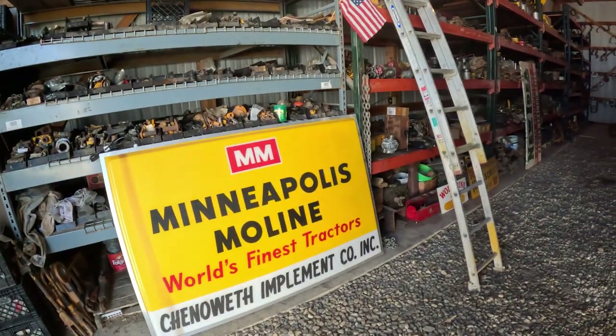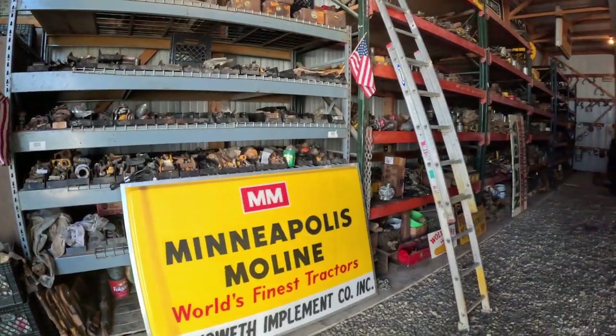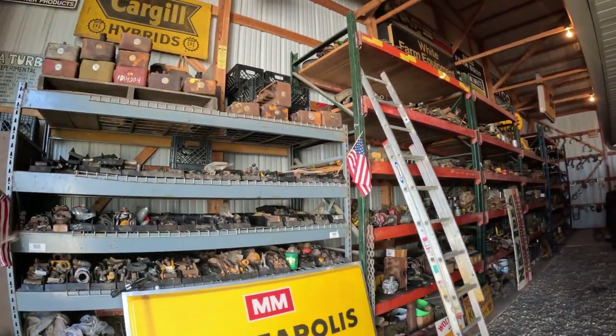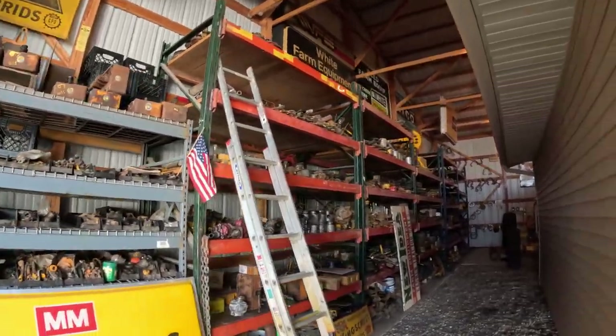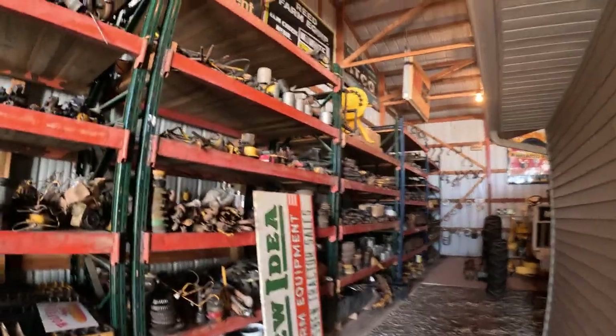Hey, welcome back to the channel. I'm in Minnesota looking at that collection I was telling you about. Look at this cool sign - we'll start off with that. If you know where I'm at, please don't leave a comment letting everybody else know where I'm at. But anyways, we'll walk around - he's got a couple parts.